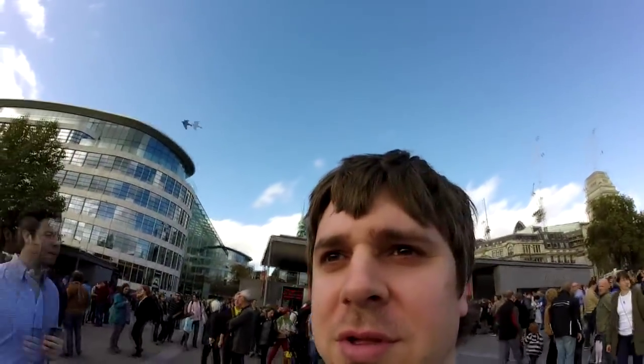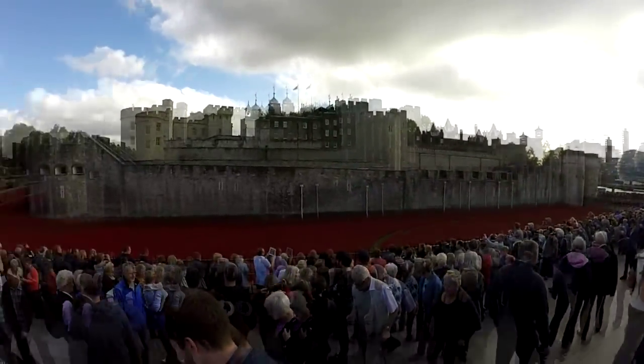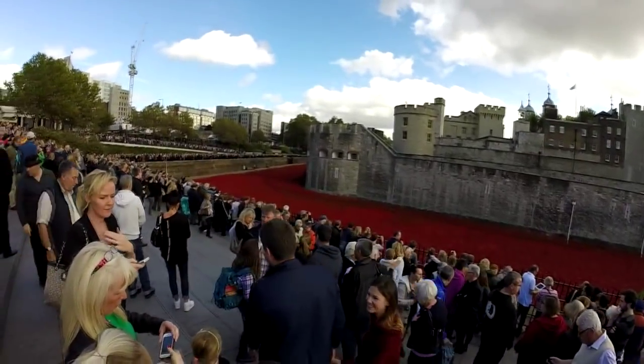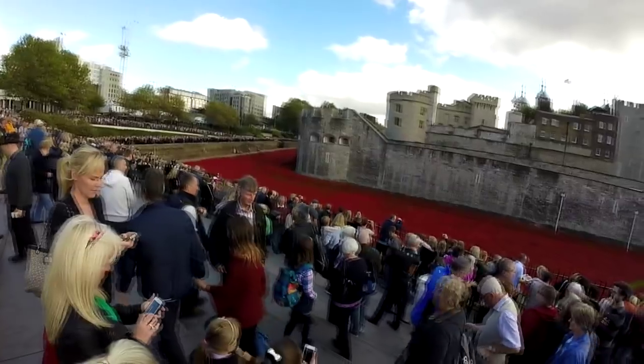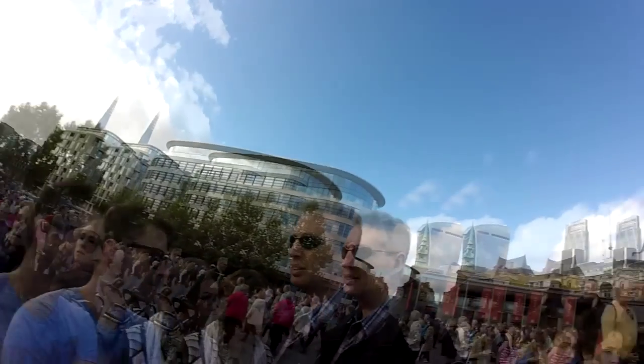Oh check out this view. They got all these like roses up. I don't know if that's always there or just now. If I can see with the camera I will show you guys. It's like fields of them. Be cool to run through those.